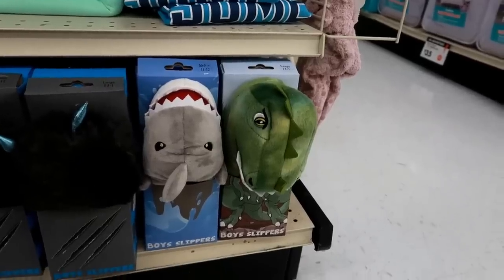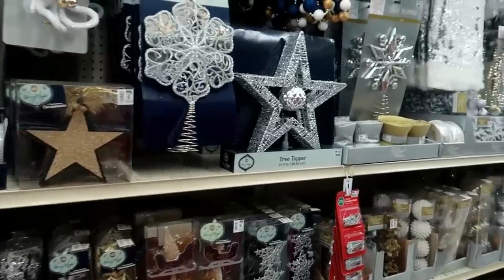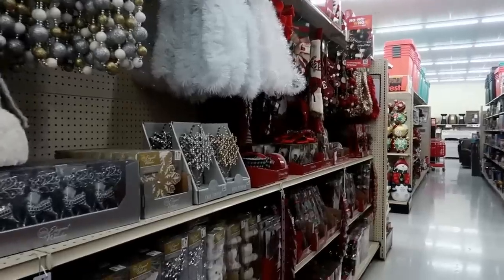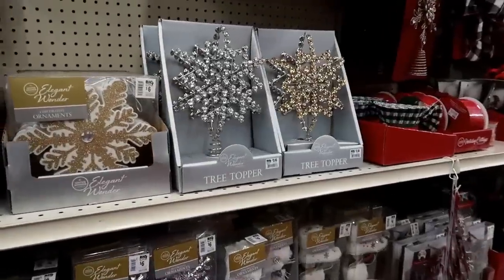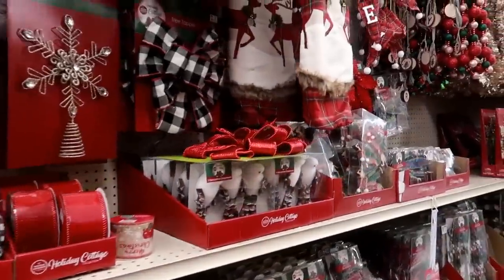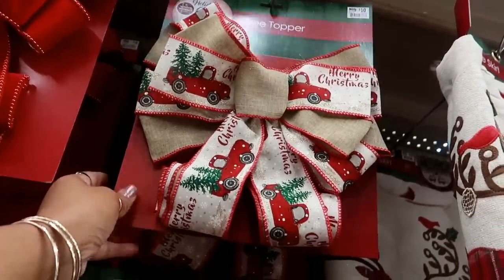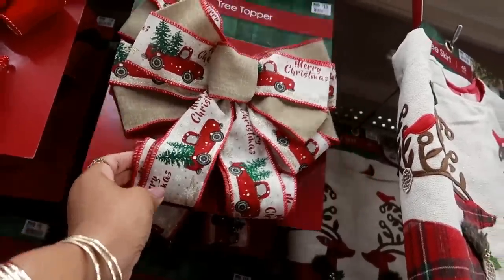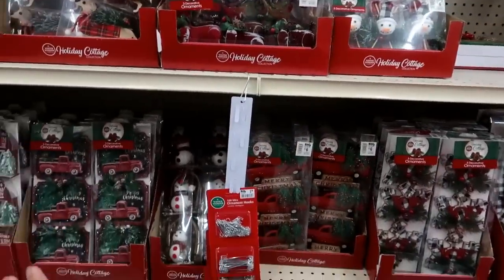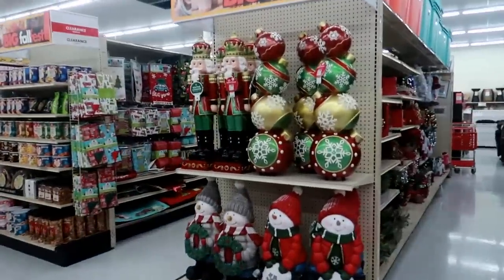The house shoes are ten dollars. I haven't decided what color scheme I'm going with this year for Christmas, so I'm pretty much just here browsing. I sometimes forget to look for what I want to purchase. That's cute — that's a ten-dollar tree topper. I want to look and see if I can decide on a color, but I think I'll go home and ask my kids what they want.